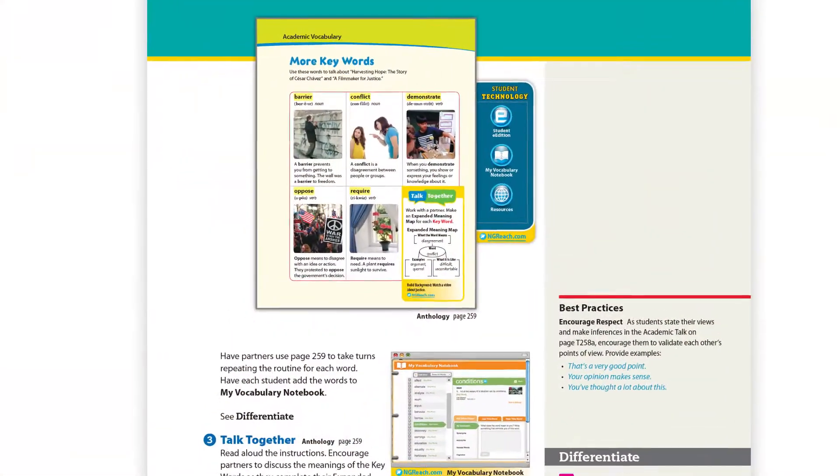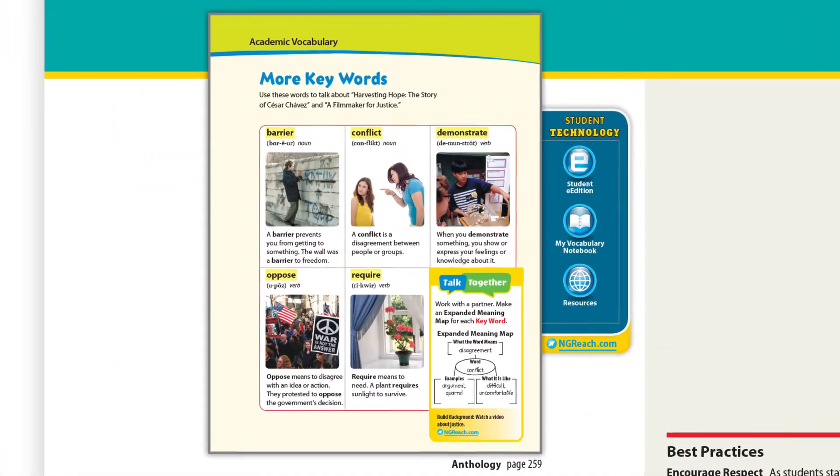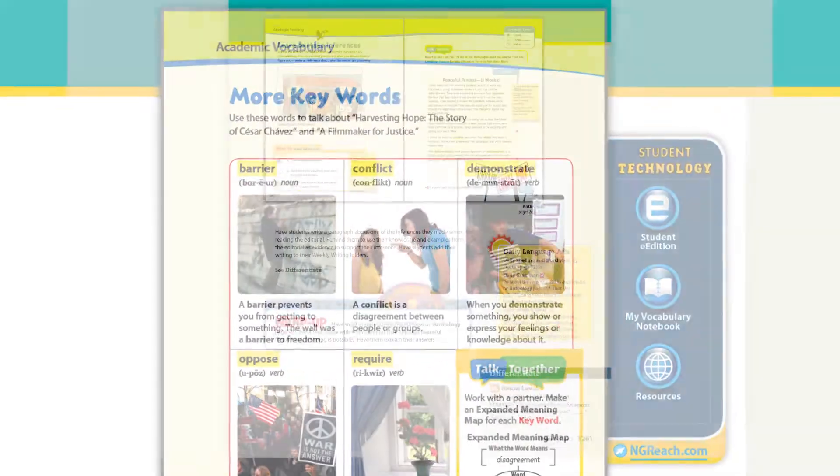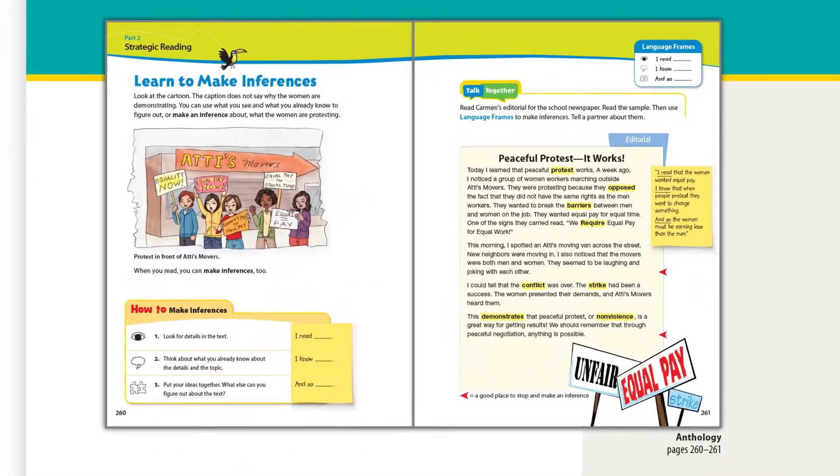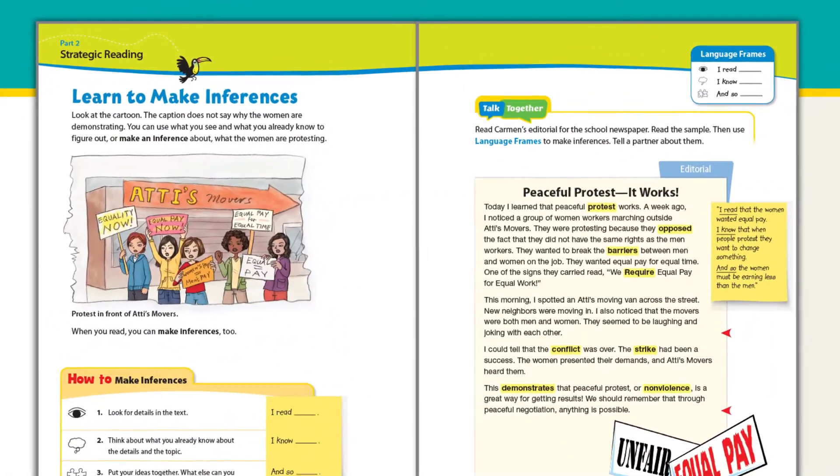The vocabulary with the pictures and the stories — I don't have to spend hours looking for the perfect text because it's already there for me. And they love the stories. I love the stories. They're amazing, beautifully written.